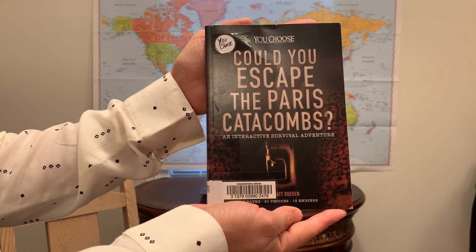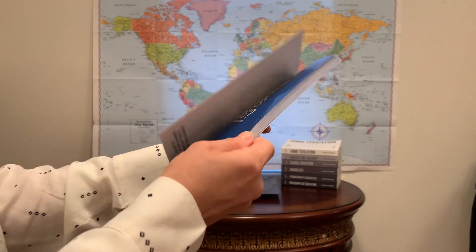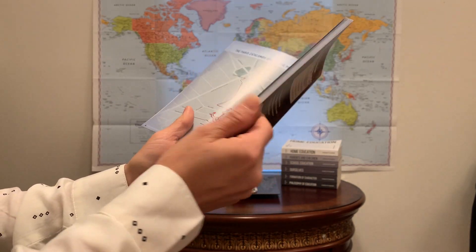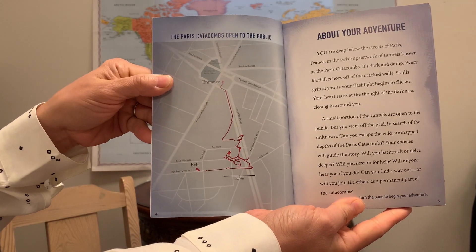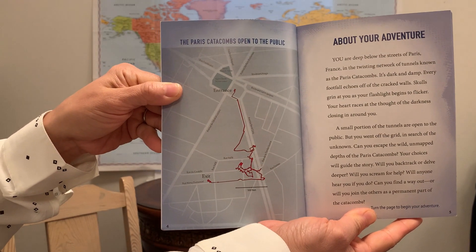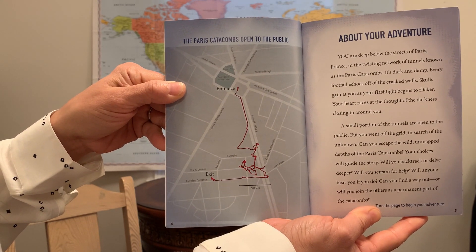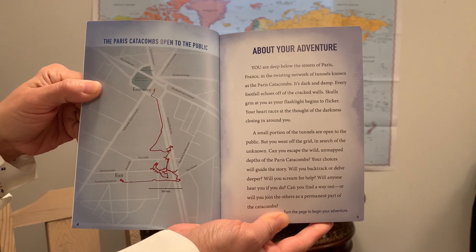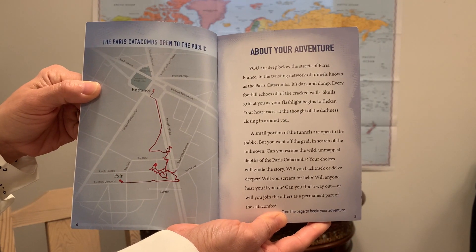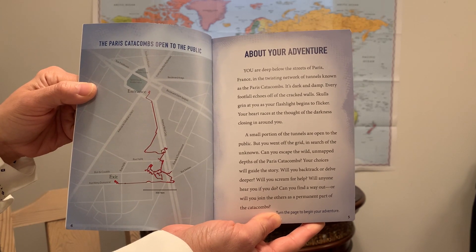An Interactive Survival Adventure by Matt Doden. I remember having a Choose Your Own Adventure book when I was a kid and it was a lot of fun. This is even better because it is talking about a real place — the Paris Catacombs. There is a map of the tunnels and then information about your adventure. You are deep below the streets of Paris, France in the twisting network of tunnels known as the Paris Catacombs.